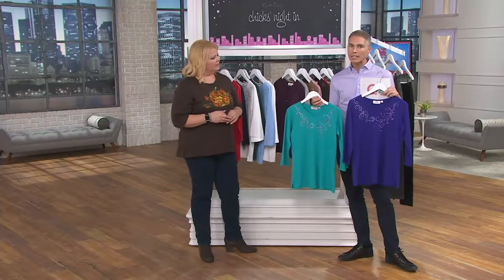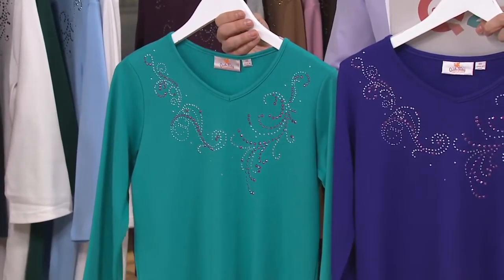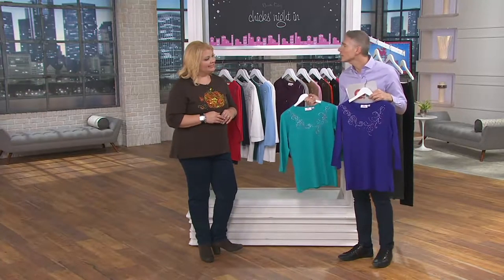This is also on easy pay today — three easy payments of $16.58. A lot of the special offers in our show go away at the end of the day today, so I definitely don't want you to miss out on the easy pay, especially when we're talking about color patterns like the jade and that beautiful purple. Item 8257616 — we've got all colors, all sizes in stock, so try them out for yourself.